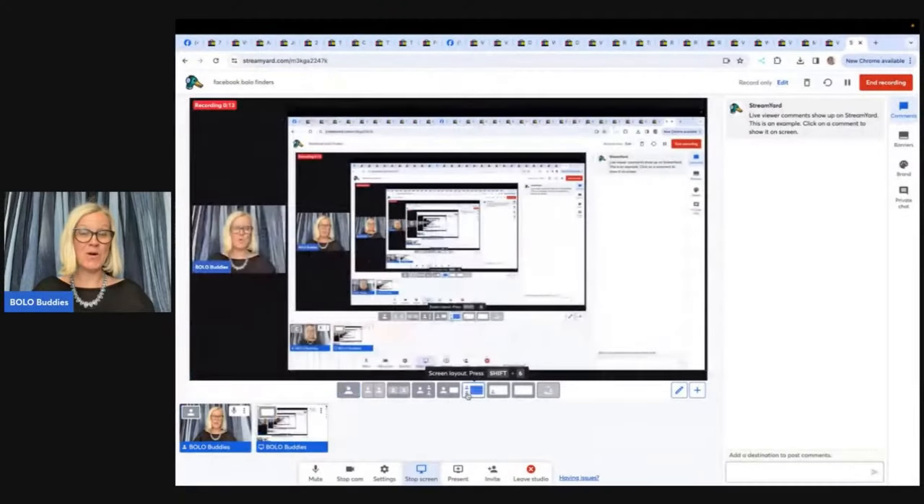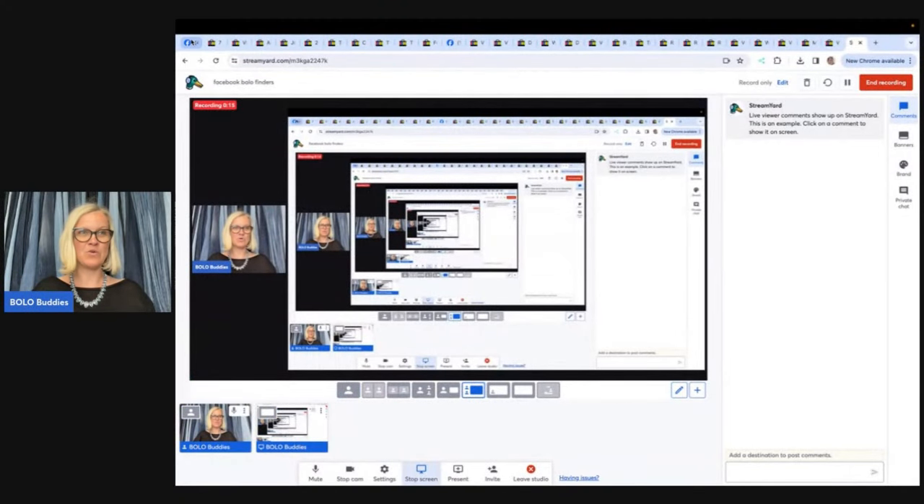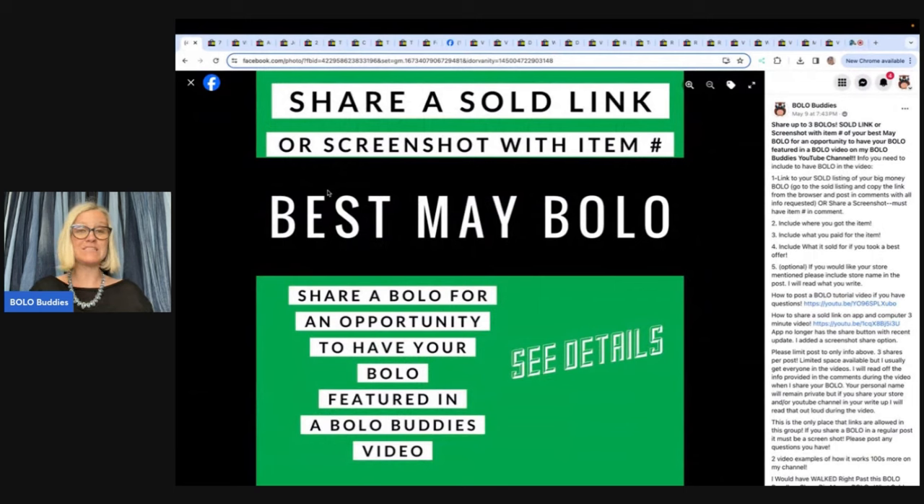I'm going to tell you where they got it, what they paid for it, and what it sold for. These items come from my Bolo Buddies Facebook group. If you're not in it, there is a link down in my link tree. Come hang out and share a Bolo under the best June Bolo post — I will feature it in a video just like this.